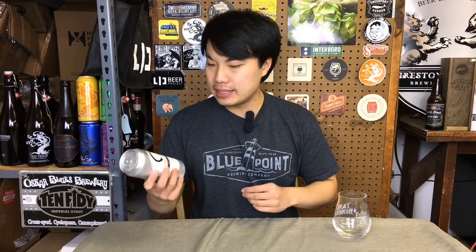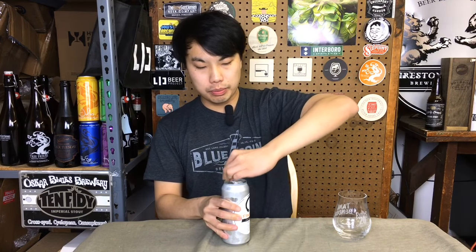Today we have another review. This is a beer from Equilibrium — this is Fractal Mosaic, their 6.8% IPA brewed with Mosaic. Let's dig into this one — one of my favorite hops.